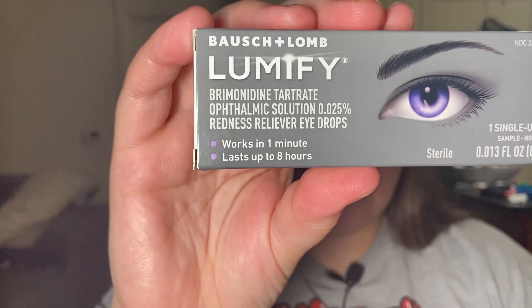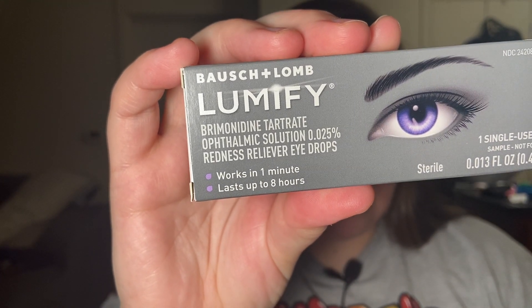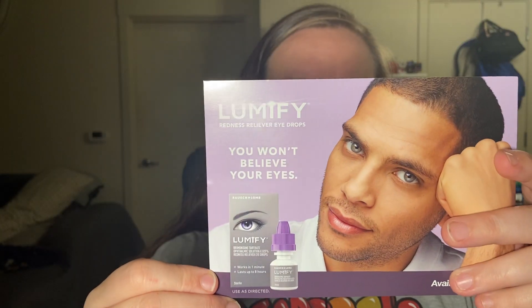And then in both boxes I got this Lumify. This is a single use vial and it is eye drops. Maybe I'll put it in the screen for you. So I did get two of those, and I'm excited about that — those are always good to have in a first aid kit. And then I got just a little pamphlet that talks about Lumify, and you can get them at Target. So I got those two pamphlets.